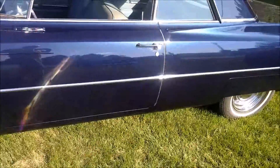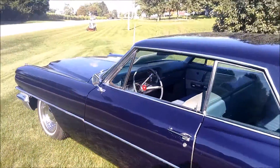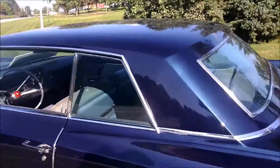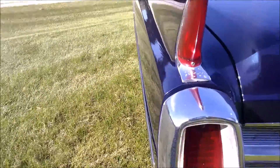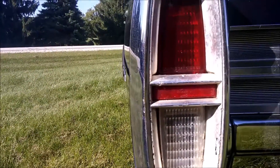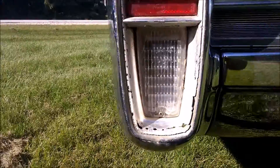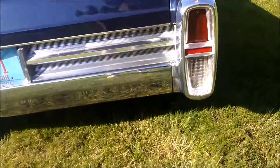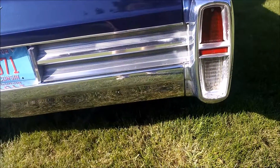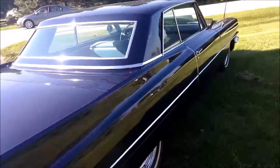Let me look at the tail lights real quick. It says 1963 — wait, can't be a '63. I thought it was older, my bad. It is definitely older.